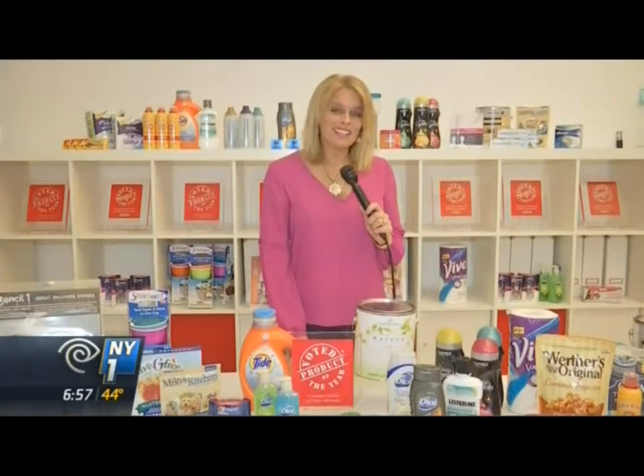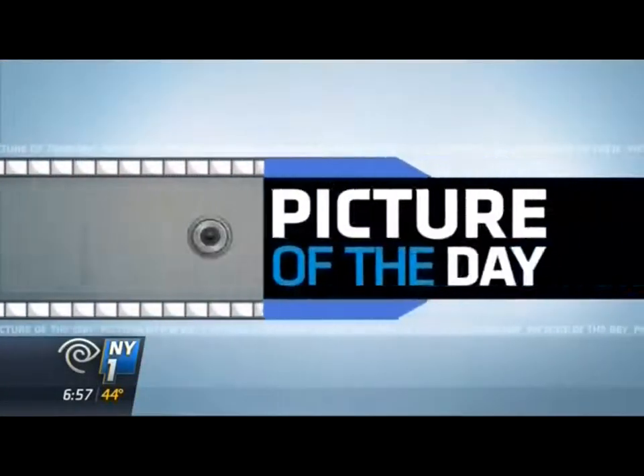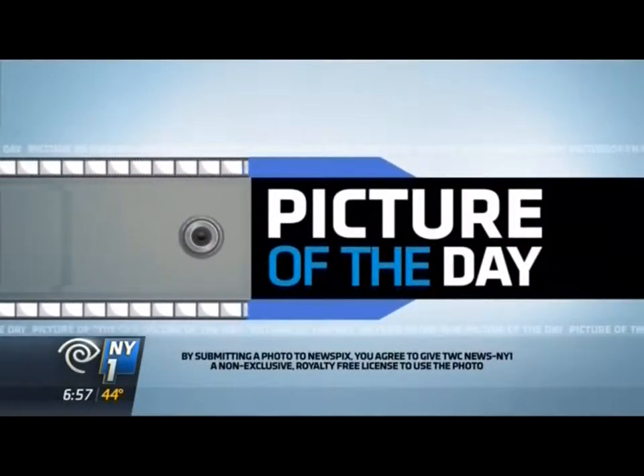In our next segment, the best food and home products for healthy living. See you next time. Kristen Shaughnessy, New York One.